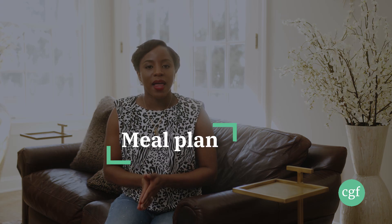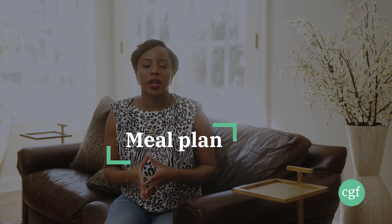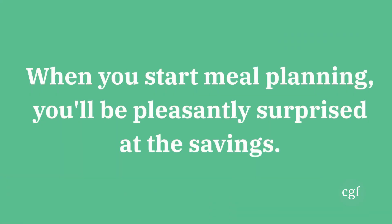Number ten: meal plan. Meal planning is a great way to save money because you plan your meals and grocery shopping ahead of time, which means you can cut back on ordering in or eating out. You can also be really mindful of how much you spend on groceries that you're not going to eat, because you've planned your meals ahead of time and know exactly what you're going to be cooking.